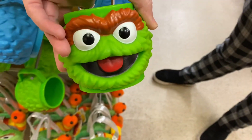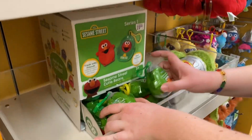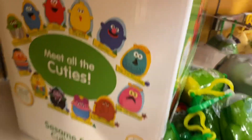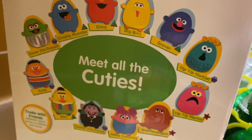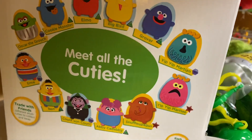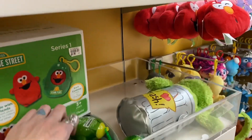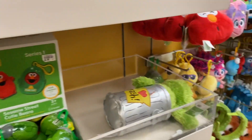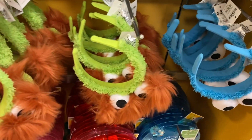Oh look, cutie beans mystery ones! I wonder what other characters they have besides Elmo. The Oscar the Grouch one with the trash can looks the best — it makes it look normal. Cookie Monster almost looks like Grimace, they're so weird looking. They're ten dollars, which is an average price for mystery minis — with our pass, that'd only be five dollars. There are also bag clips and headbands here.